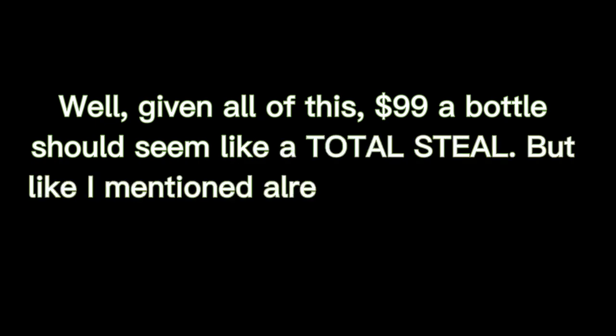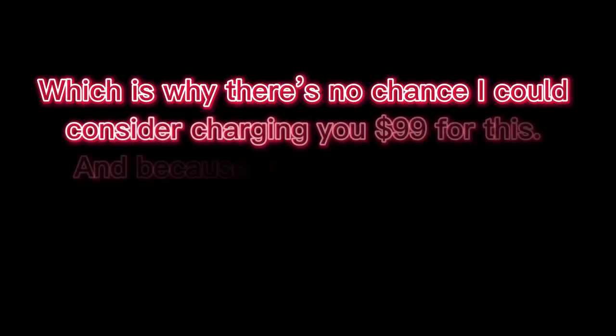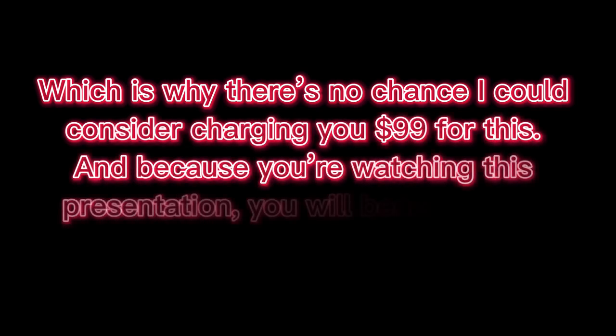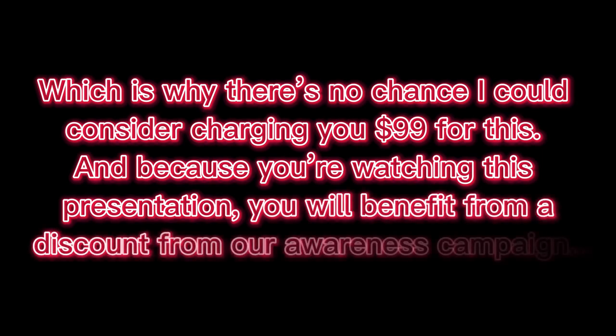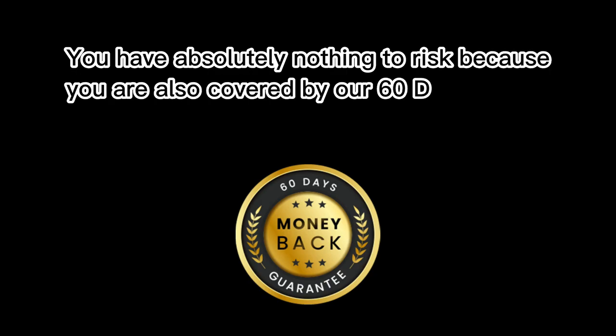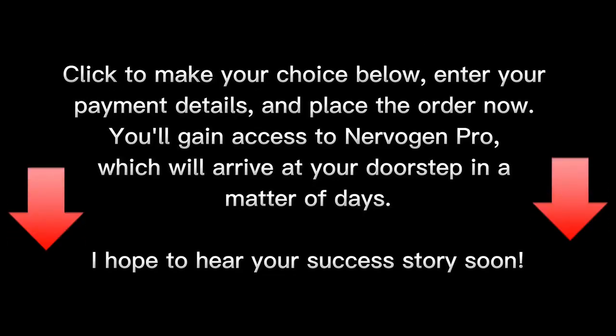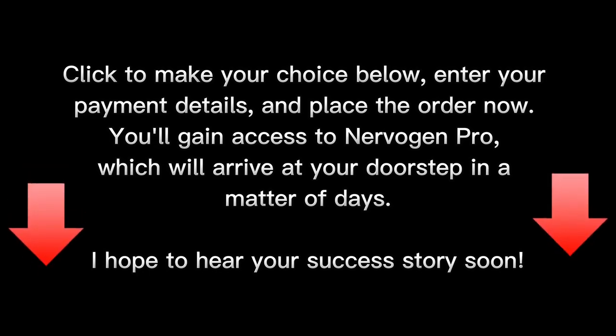But, like I mentioned already, Nervigen Pro is not about us making a profit, which is why there's no chance I could consider charging you $99 for this. And because you're watching this presentation, you will benefit from a discount from our awareness campaign. If you act today through this website and make the life-changing decision of investing in this extraordinary natural weapon, you can have it for only $69 a bottle. You have absolutely nothing to risk because you are also covered by our 60-day 100% money-back guarantee. Click to make your choice below, enter your payment details, and place the order now. You'll gain access to Nervigen Pro, which will arrive at your doorstep in a matter of days.